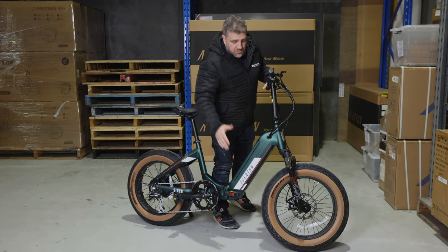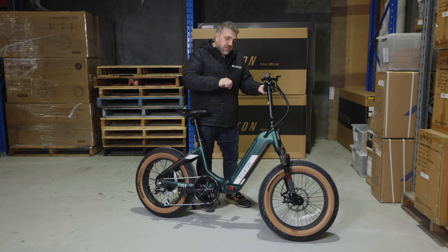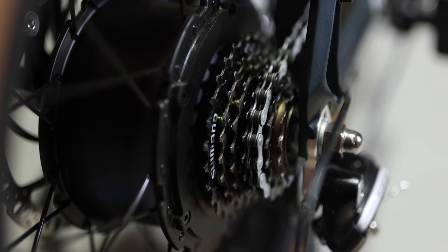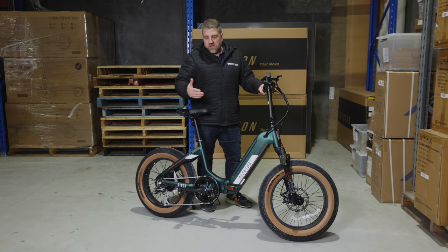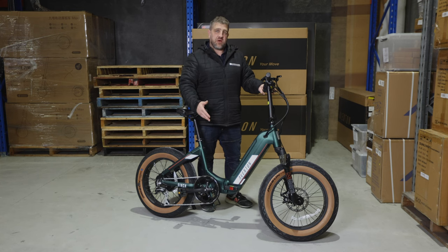More importantly, some really good stuff: RST shock absorbers — really nice, you can adjust the firmness of them. It's a seven speed Shimano set and this is what they call a 20 inch fold bike, so you can even fold this bike.